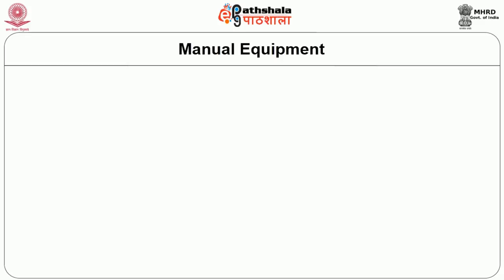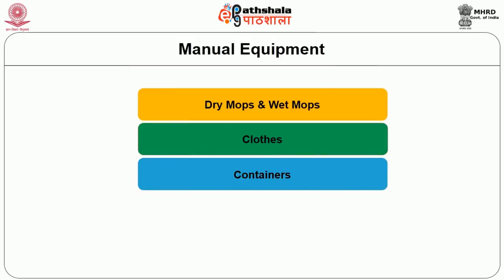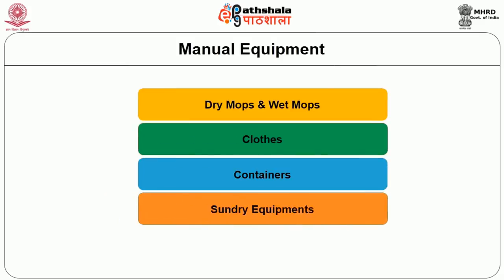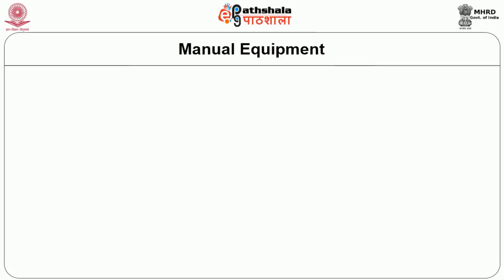Mops can be classified into dry mops, wet mops, cloths, containers, sundry equipments, and polish applicators, which should also be considered as cleaning agents. Now we are going to discuss dry mops, wet mops, and their types.